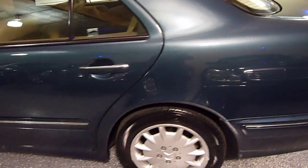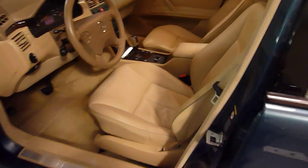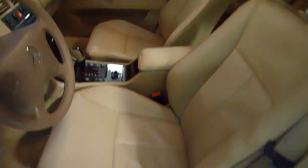Very hard to find in this condition. Interior is just as nice. Leather interior.